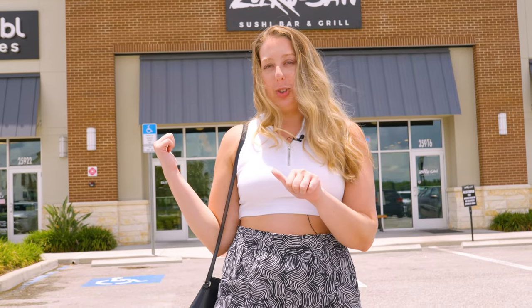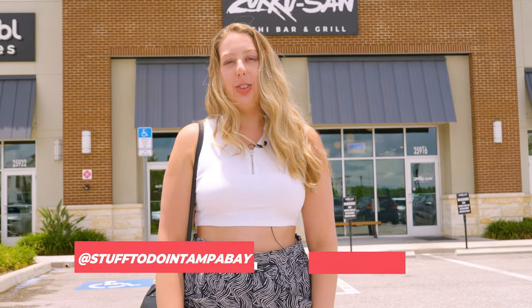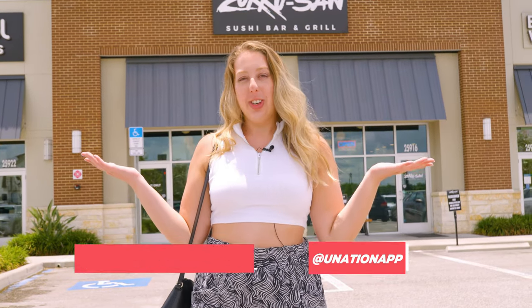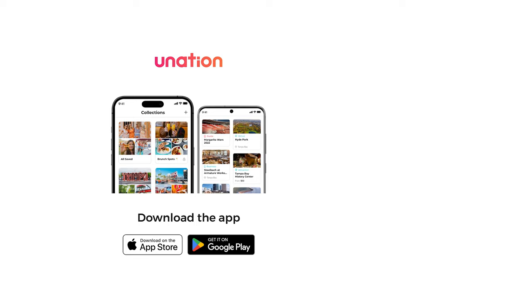You saw us take on that monster sushi roll. It was delicious, and I highly recommend. That's a wrap on Zuku-san. If you like this video, make sure to like, subscribe, follow us on Instagram at Stuff2DoInTampaBay, at YouNationApp, and comment below where you want to see next. Thanks for tuning in — we'll catch you on the next one.